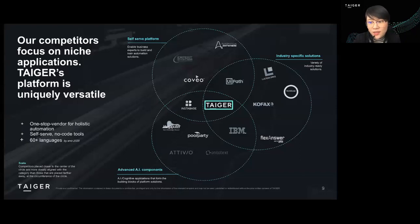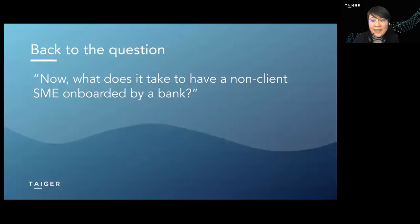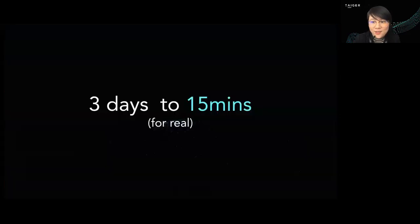So we have the best solution — a self-serve platform for multiple industries with advanced AI components to understand key data and help your business grow. Going back to the question we asked at the beginning: how long did we improve the SME digital onboarding process for one of our clients? The answer is: from three days to just 15 minutes.